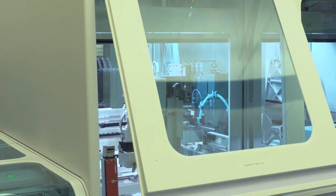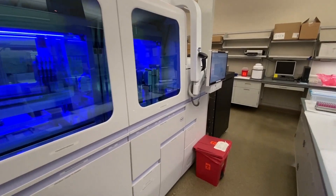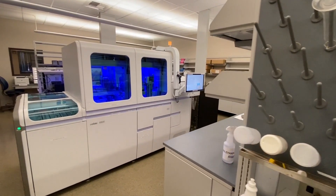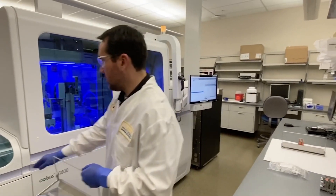We purchased this machine — it was delivered in December, kind of our Christmas present, but we didn't anticipate it was going to be used for this. The Roche Cobas 6800. This is effectively an instrument the size of an SUV — a giant robot designed for high throughput, high volume numbers of tests.